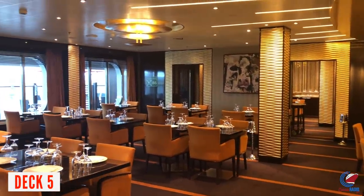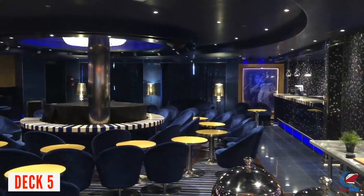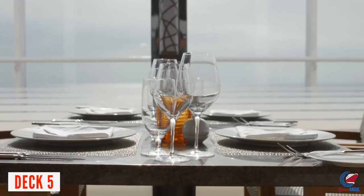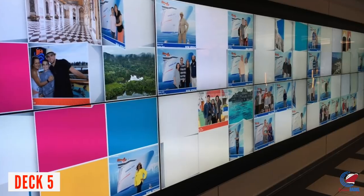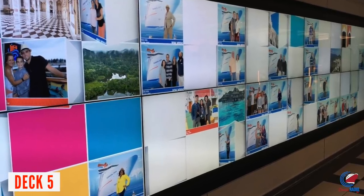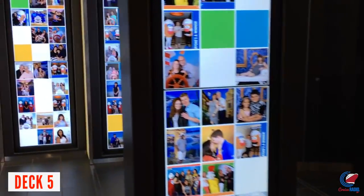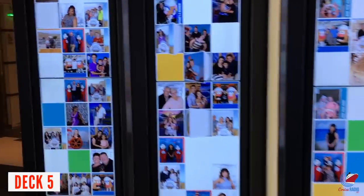Both dining venues — Fahrenheit 555 Steakhouse and Bonsai Sushi — give you the opportunity to eat outside on Deck 5 if the weather is good and not too windy, which usually works out pretty nicely. You also have the Piano Bar and Alchemy Bar here. Heading back, you'll walk through Pixels photo gallery, where Carnival uses facial recognition. You can see your cruise photos on a big digital board, your stateroom TV, or the Carnival smartphone app.